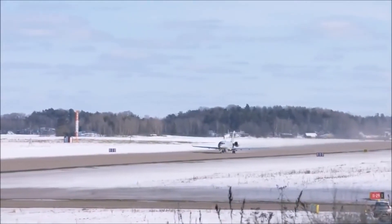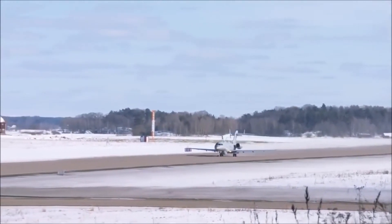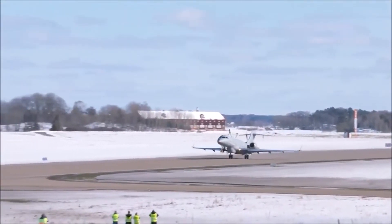GlobalEye is used by the United Arab Emirates Air Force, and will enter service in the Swedish Air Force in 2027.